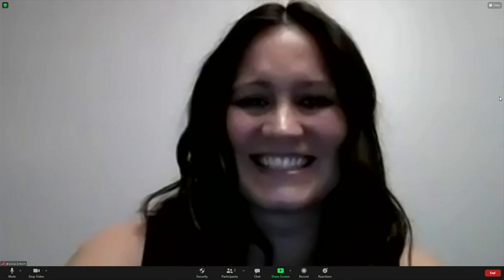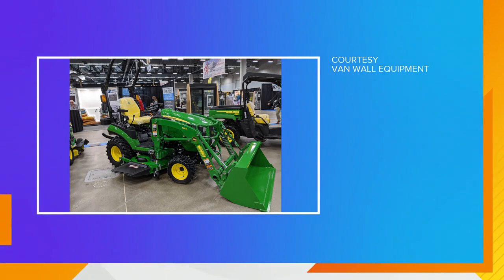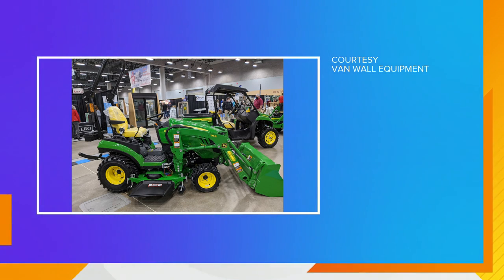Yes, we are. Tell us a little bit about what you're going to have on display over at the Van Wall Equipment booth. So we have a lot of great units on display today and all week long. One of our big units is a 1025R — it's really popular with our customers and it's already been getting a lot of traction at the Home and Garden Show. If you're a homeowner, this is your dream tractor. You can do things with this tractor that you're going to need to get done around the house and yard, and do so in the utmost quality way.